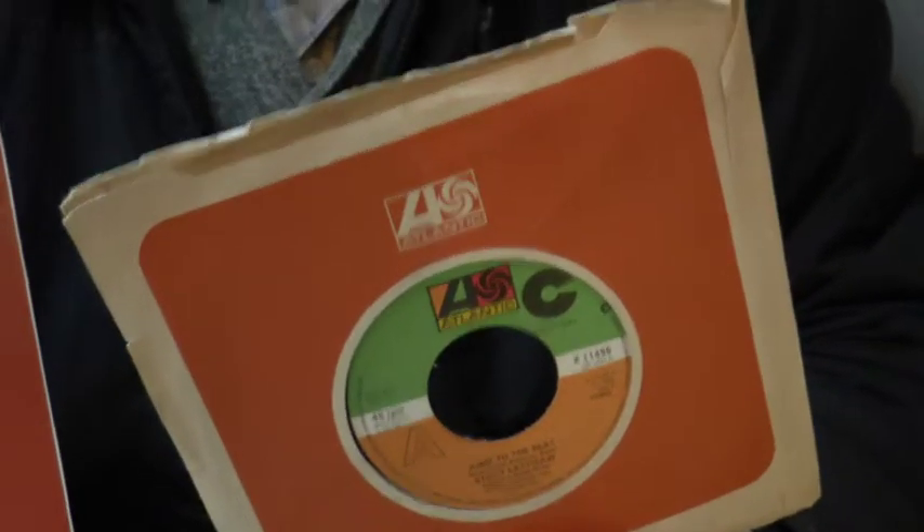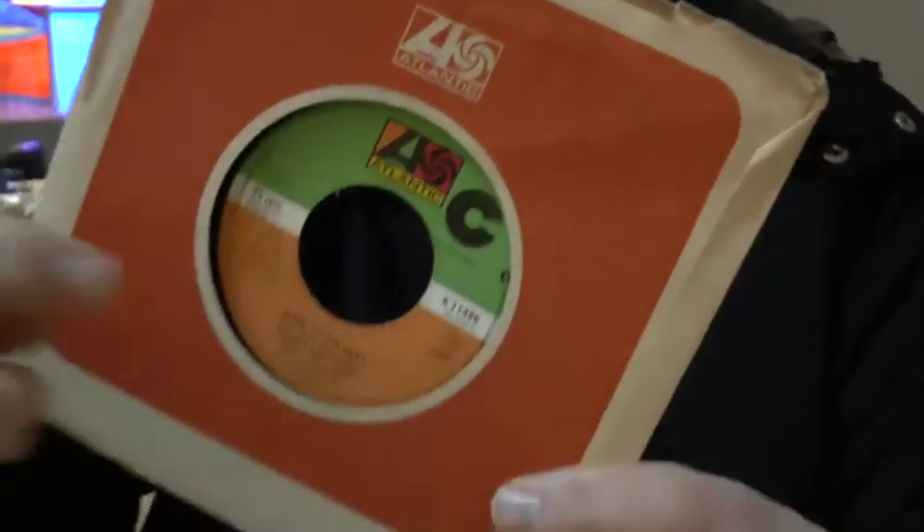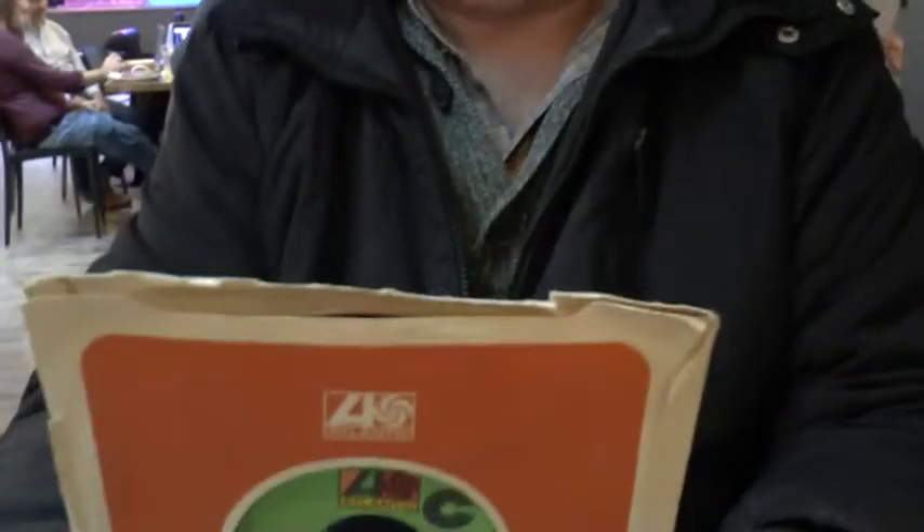Now you're asking me why it's got a hole in the middle — this used to have a little plastic thing that would sit in the middle so you could put it on the turntable. These will be two tracks, A and B.